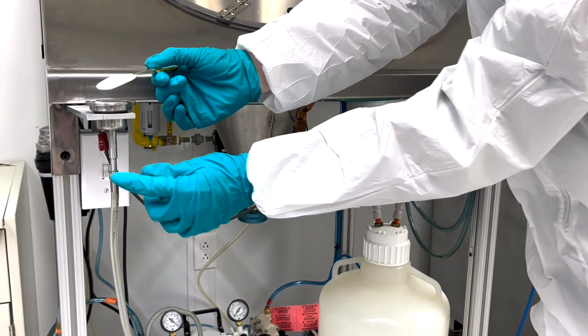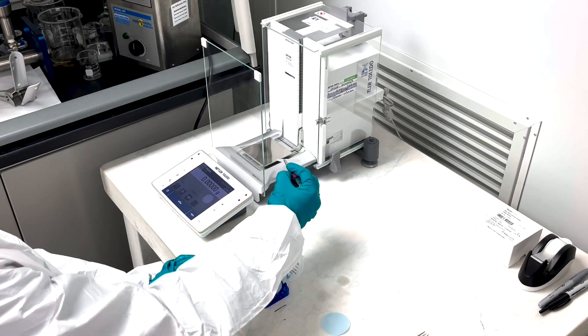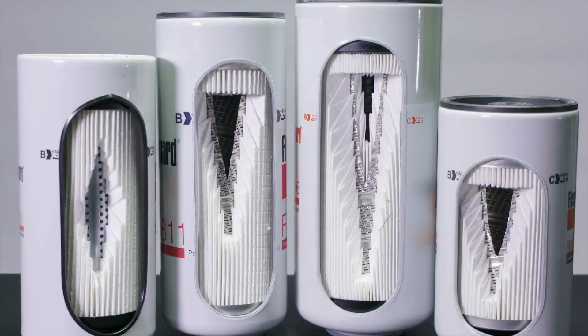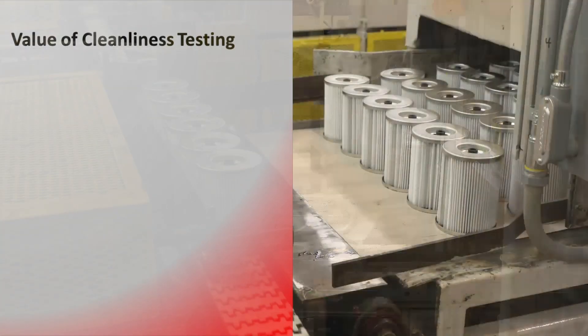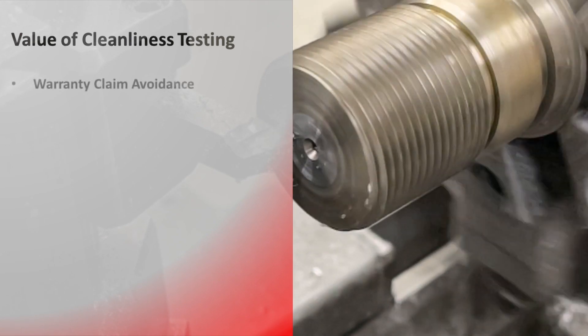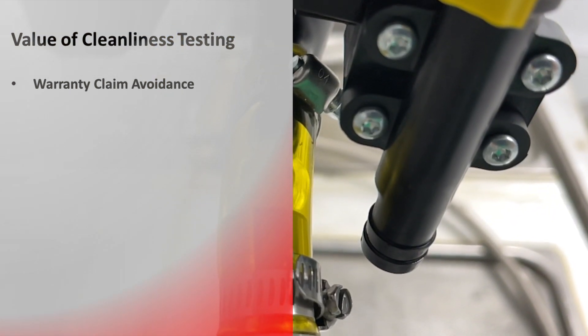In this video you will learn about why cleanliness testing is a crucial step to exceed our customers' expectations and that our business is manufacturing high quality products. Cleanliness testing is important to ensure that we do not deliver pre-contaminated products to our customers. Manufacturing at all levels can create contamination, and we do not want our customers to experience warranty claims or machines breaking down due to our products releasing particles in a system upon installation.